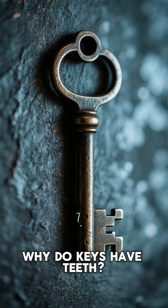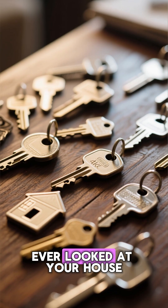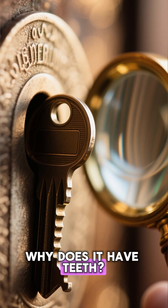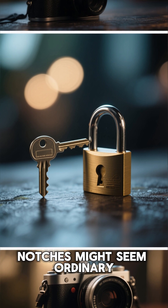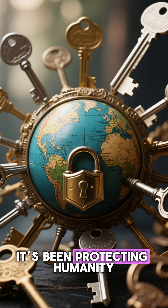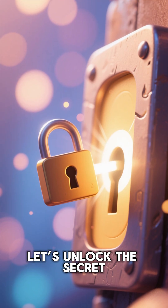Why do keys have teeth? The medieval tech that still guards us today. Ever looked at your house key and wondered why it has teeth? Those little grooves and notches might seem ordinary, but they're part of an invention so clever it's been protecting humanity for over 4,000 years. Let's unlock the secret.